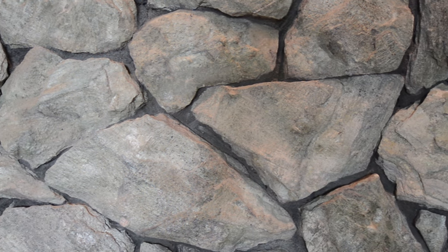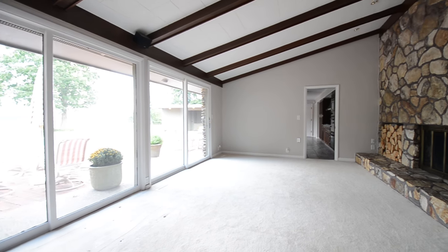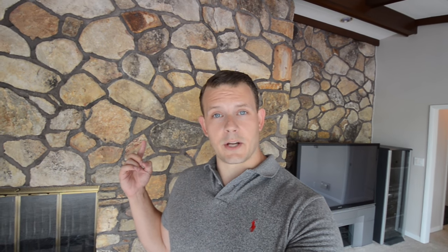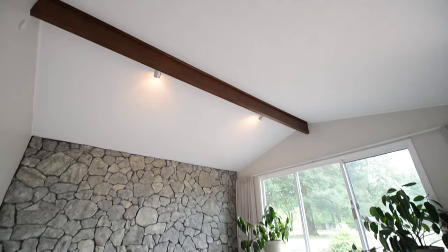This wall is Pennsylvania granite. And if granite's not your thing, how about Georgia fieldstone? And in this awesome master bedroom, more Pennsylvania granite.